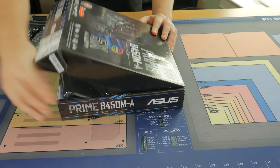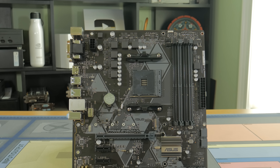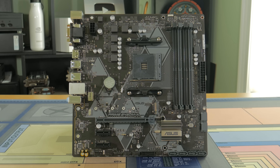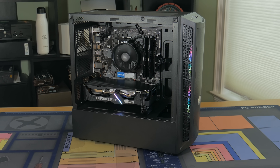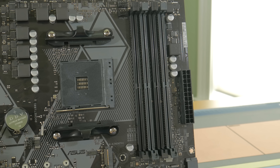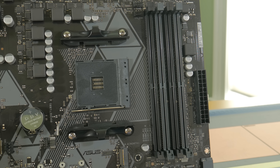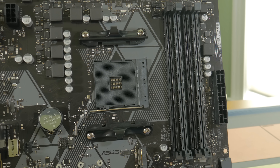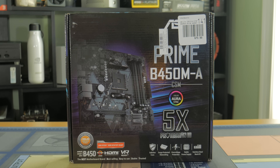Moving on to the motherboard, I went with something that offers good value for its cost — this is the Asus Prime B450M-A. This board features 4 DIMM slots, decent back panel I/O, and a nice neutral color scheme. Because this is a B450 chipset board, it allows for overclocking. The VRMs aren't the best but for a mild overclock on a Ryzen 3 it should work fine. B450 boards will also be getting support for the upcoming Ryzen 5000 series CPUs in January, meaning you could pop in a new 6 or 8 core Ryzen 5000 series CPU with no problems. For around $80, this board offers a lot of features for the price.